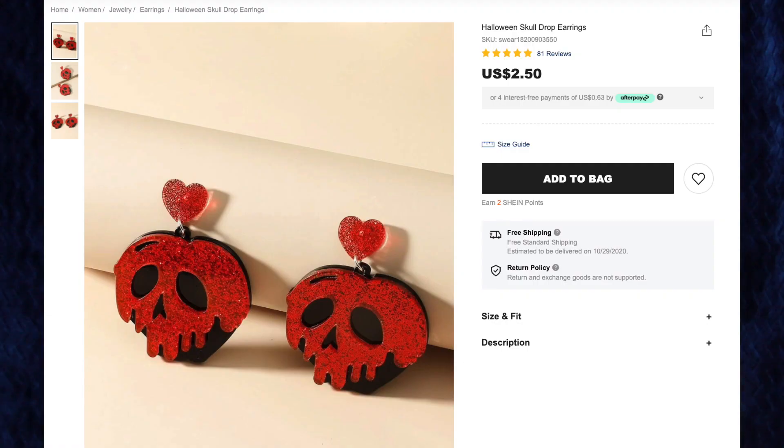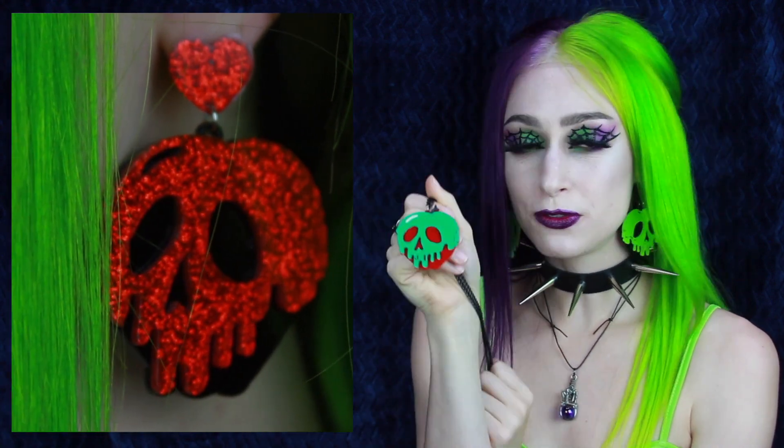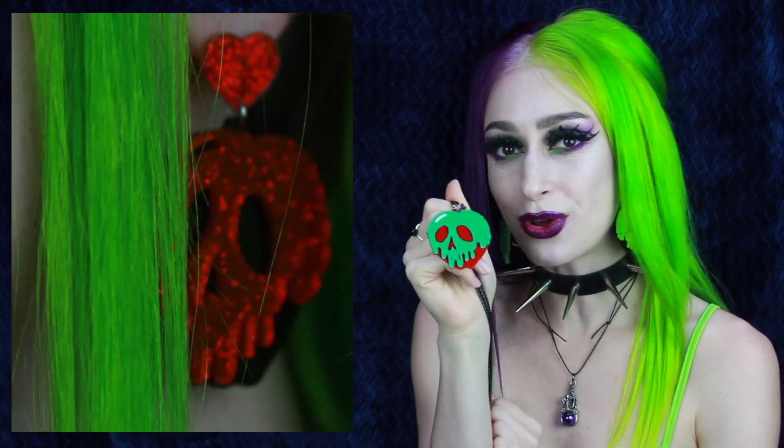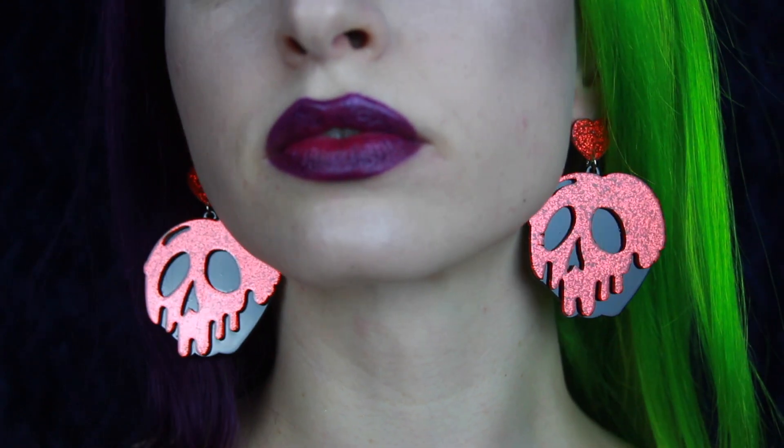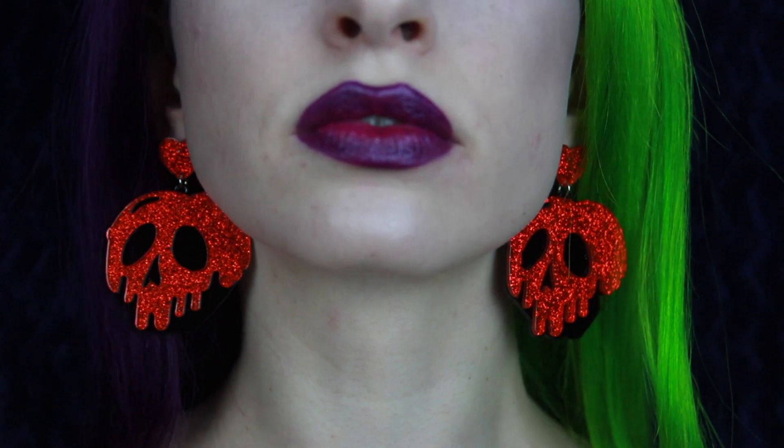Next up, speaking of red earrings, these are the Halloween skull drop earrings for $2.50. I just absolutely love this design. As you can see, I'm wearing the black and green versions on my ears right now. I also have the green and red, which is more classic like in the film. For those of you who don't know, this is the poison apple from the Disney film Snow White and the Seven Dwarfs. Shein actually has a whole bunch of different color variations on these — I've been trying to collect them all. They have black and pink ones which I really wanted but they sold out so fast, but now I have these gorgeous red glitter and black ones. Glitter resin is one of my absolute favorite things when it comes to accessories, and I love the contrast of the red against the black.